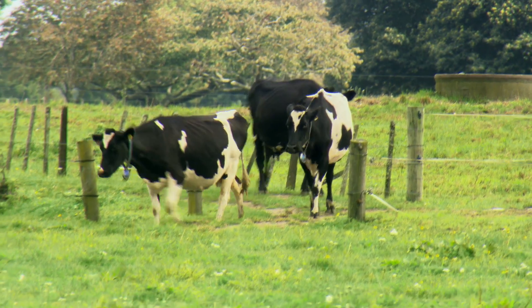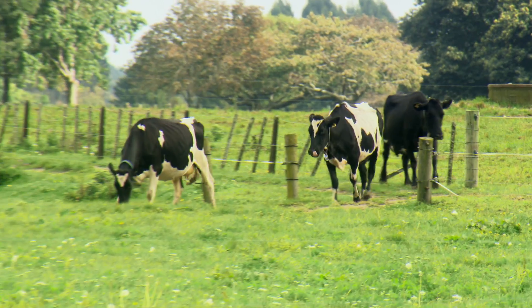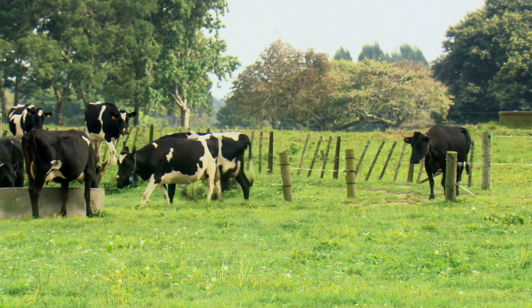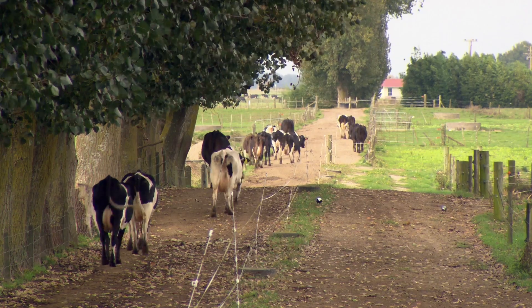The cows in the system can freely move in and out of the paddocks, so we just left the gates open and they started wandering back when they were looking for more feed or wanted to be milked.